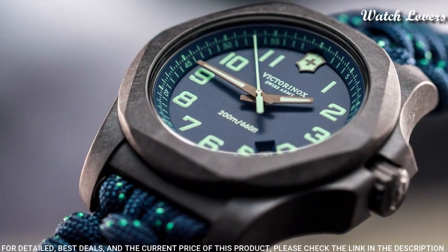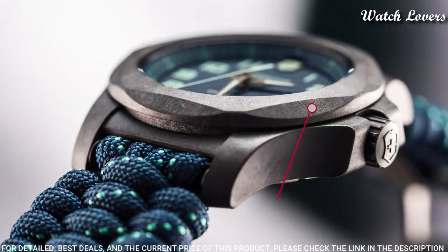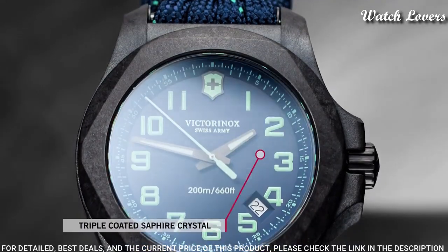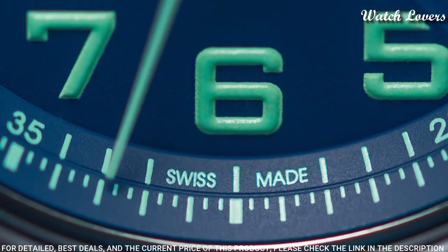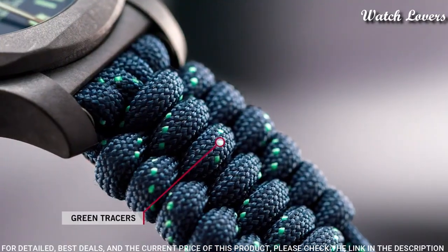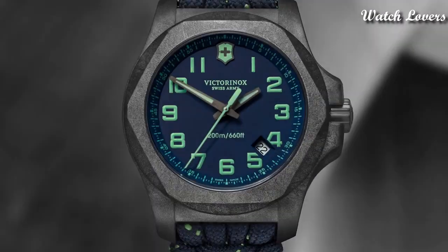Case size: 43 millimeters. Case thickness: 13 millimeters. Band width: 21 millimeters. Water resistant at 200 meters, 660 feet. Functions: date, hour, minute, second. Casual watch style, Swiss movement.